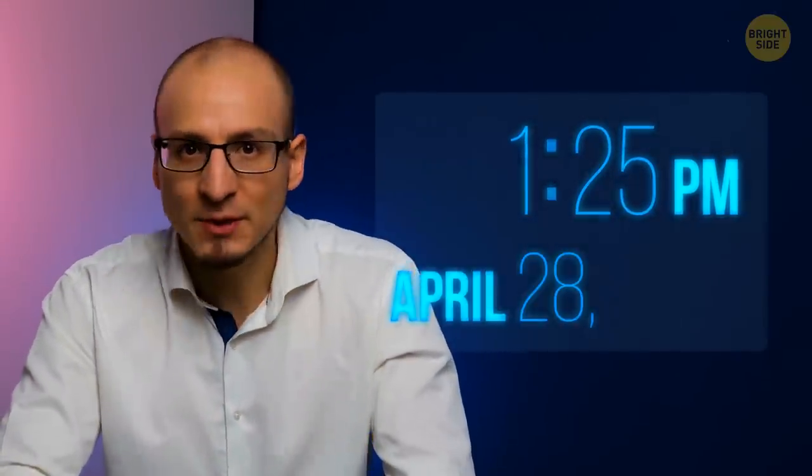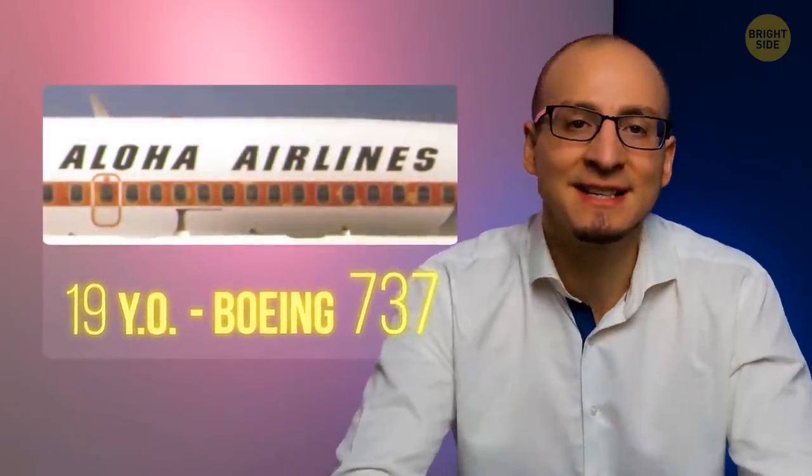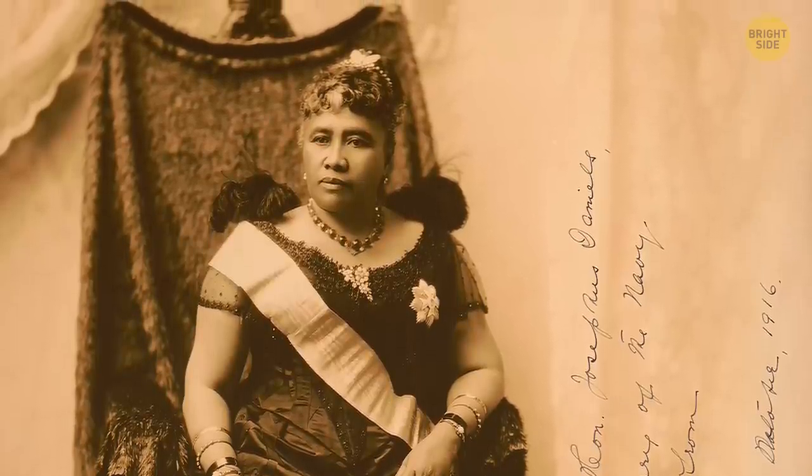Buckle up. At 1:25 p.m. on April 28th, 1988, a 19-year-old Boeing 737 that belonged to Aloha Airlines left Hilo International Airport and headed for Honolulu. The plane was named after Queen Liliuokalani, who was the last sovereign monarch of the Kingdom of Hawaii. On that day, the aircraft had already completed three short flights from Honolulu to Hilo, Maui, and Kauai.